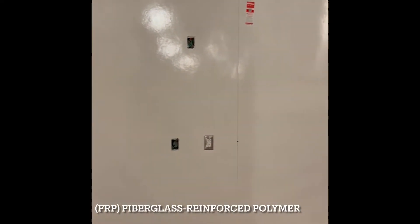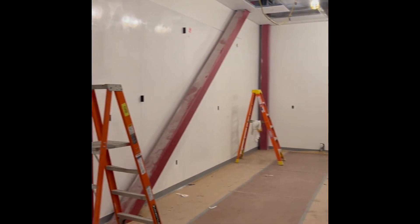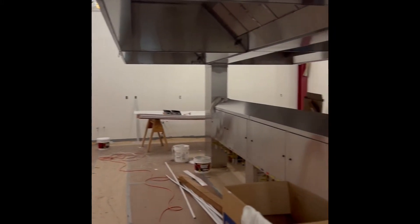The FRP, or fiberglass reinforced polymer, has commenced in the kitchen, along with the additional kitchen equipment which is connected to the kitchen hood.